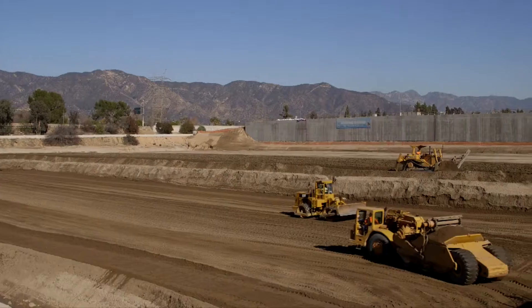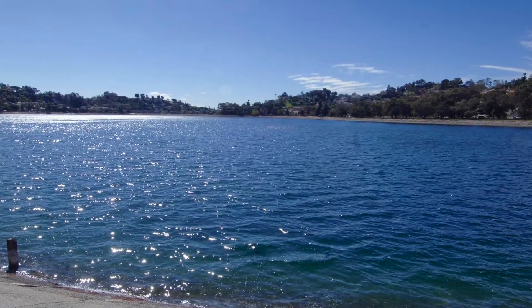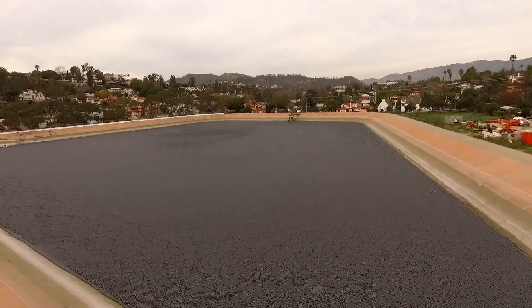Because of those two laws, all of our open reservoirs are going out of service or being replaced by some projects. Headworks Reservoir Complex replaces the open-air Silver Lake Reservoir Complex, home to Silver Lake and Ivanhoe Reservoirs.